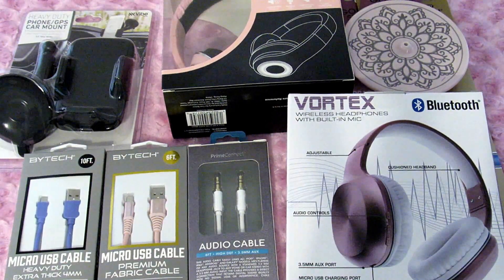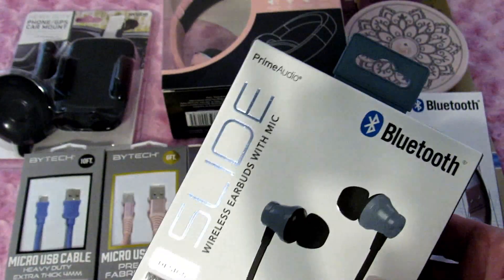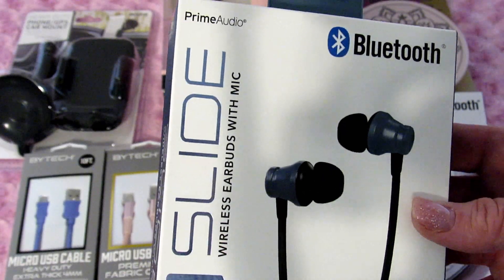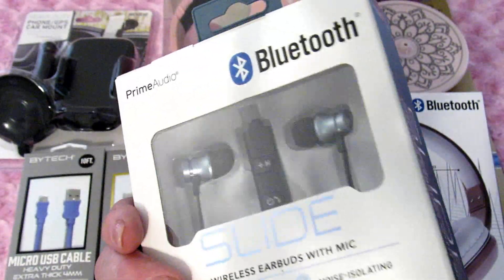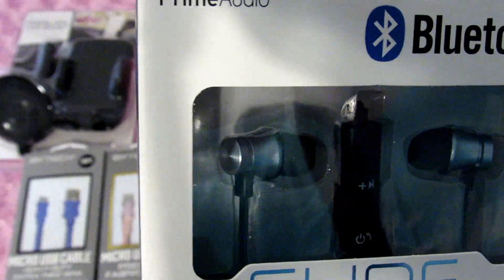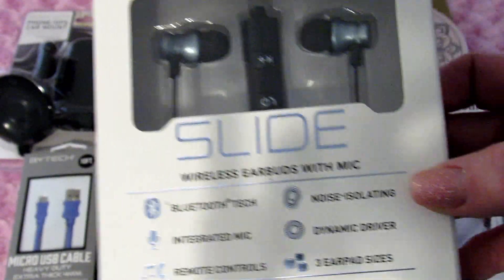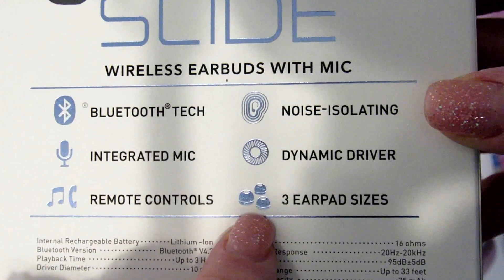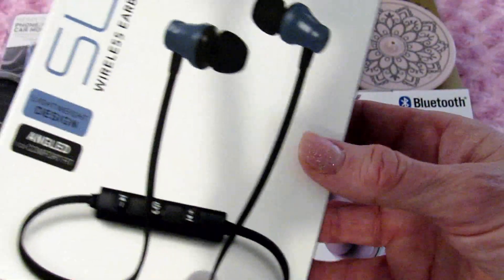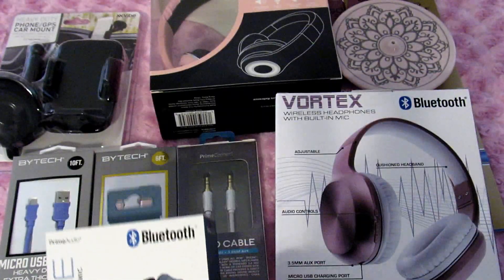The last thing I picked up was this pair of wireless earbuds with mic — they're called Slide Prime Audio, angled for comfort. I have a problem with these things staying in my ears, so I really hope these will stay in. They have three different size ear pads, so hopefully something will fit. I don't really know much about Bluetooth earbuds, but hopefully these work well — and again, they were five dollars.